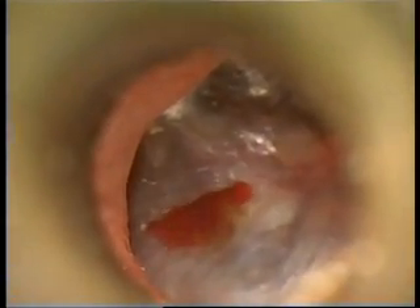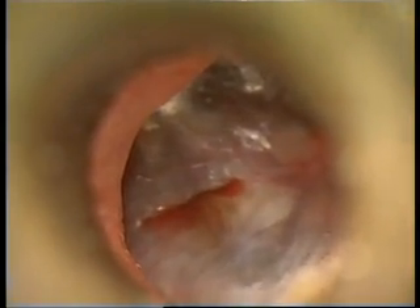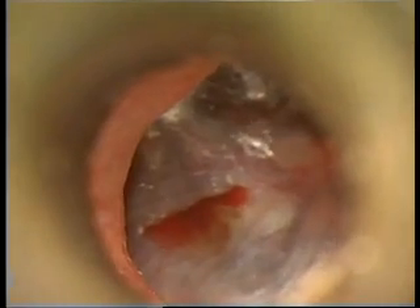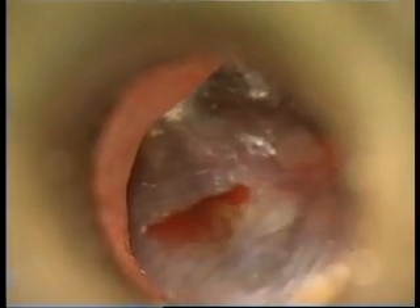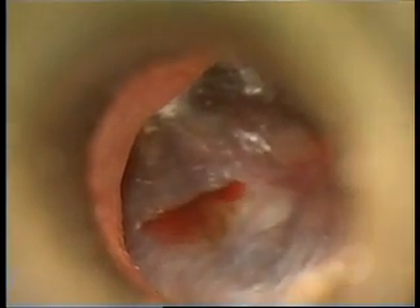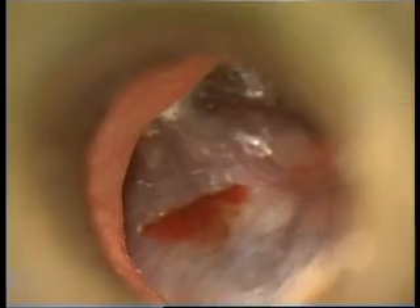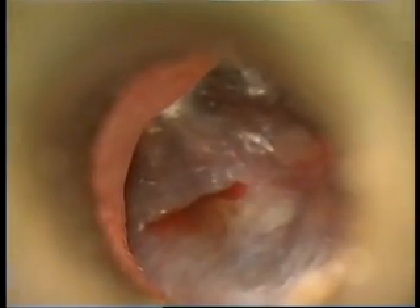The chronic otitis media with effusion caused him conductive hearing loss. After thorough investigation of his nasopharynx using a nasal endoscope, it was clear to me that his eustachian tube openings were abnormal. Therefore I decided to insert a permanent ventilation tube into his eardrum.